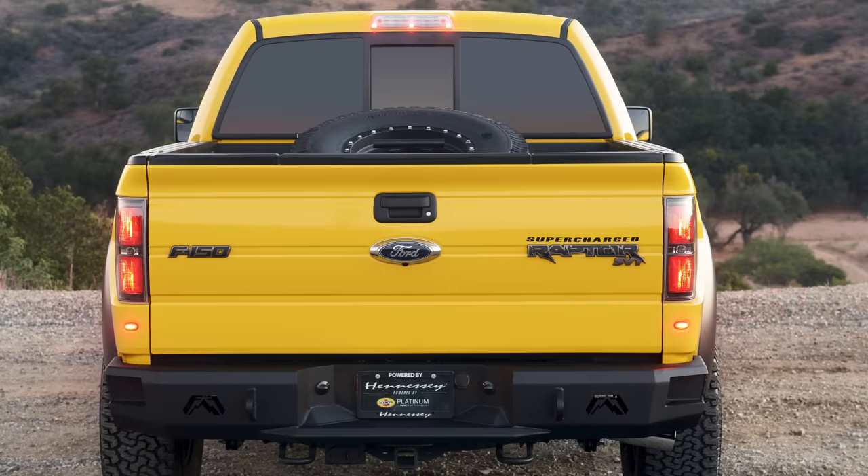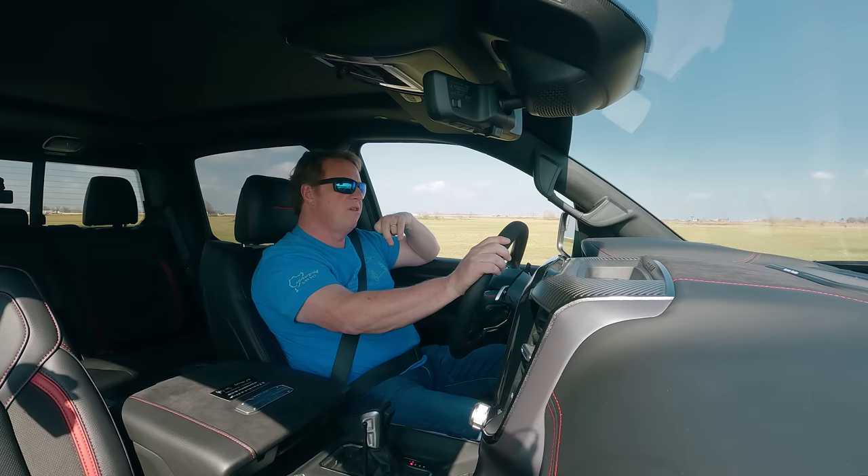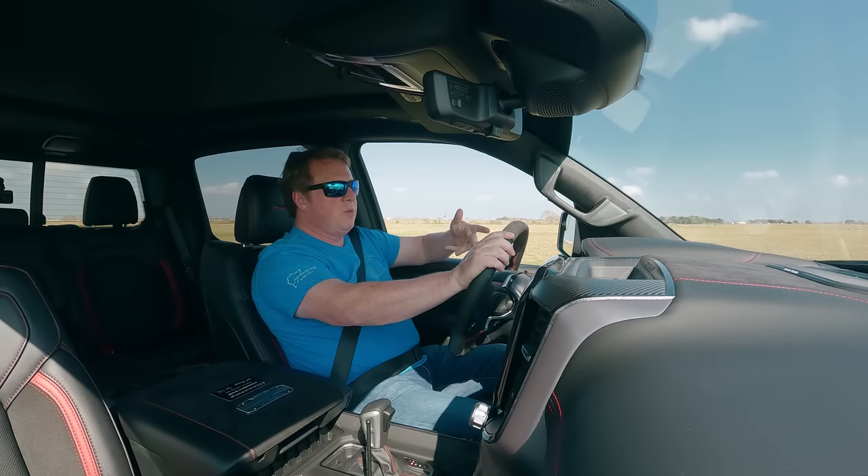All of a sudden we started modifying the Gen 1 Raptor and came out with our Velociraptor package, including a supercharged package for the Raptor trucks. We had success with that. But then when the Gen 1 truck went away in 2014 it was kind of a bummer, because the Raptor was really popular and one of our more popular vehicles to modify at the time.